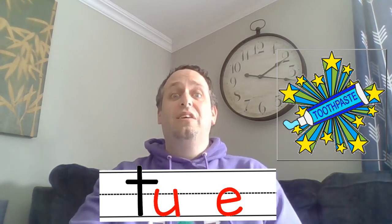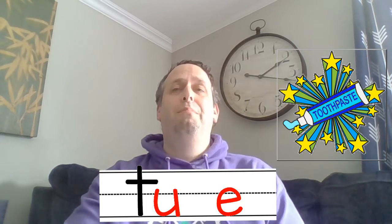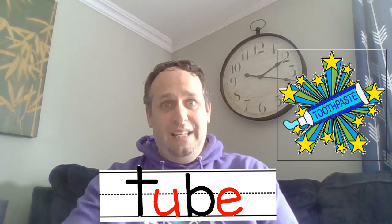Then we'll spell it: T, U, B. And make sure that silent E goes at the end to make T, U, B — tube. There we go. That's the end of our quick quiz. I'll see you later. Bye, Falcons!